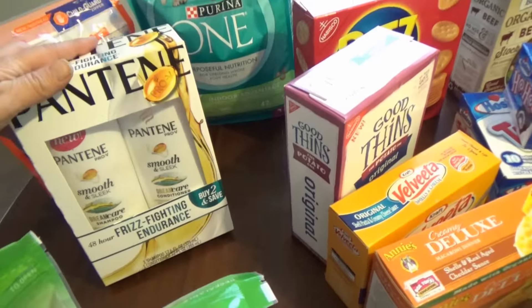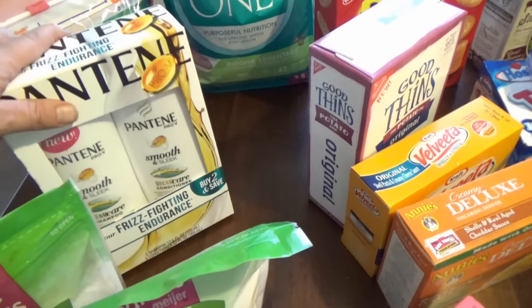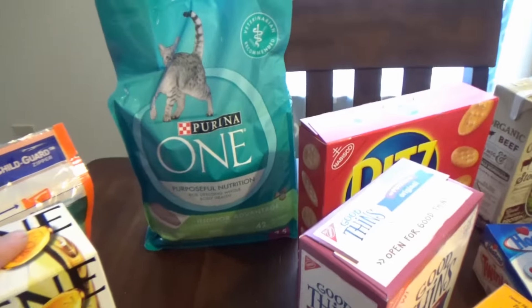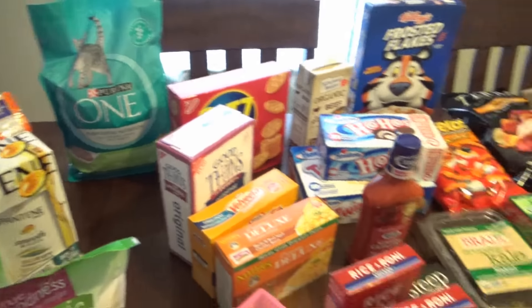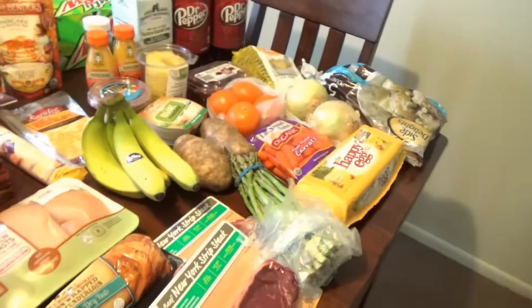I got some organic beef stock which will go in with the Salisbury steaks. Then household-wise, I just got some shampoo and conditioner — this is the Pantene Smooth and Sleek. I got some Tide pods for laundry. I got the kitty cats the Purina one, and I also got them some litter as well.